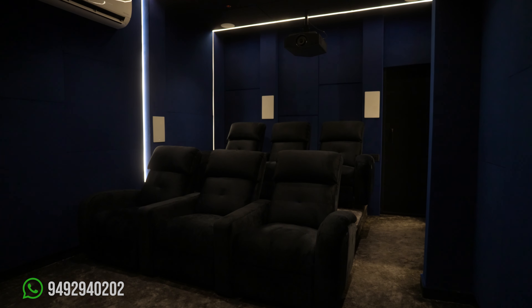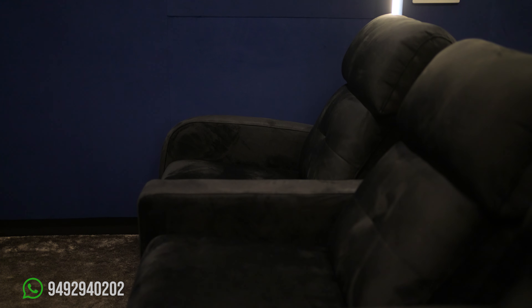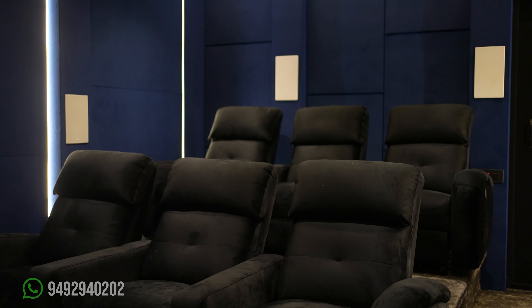These are our recliners. As per the customer's request, there are 6 recliners here, arranged in a seating arrangement of 3 and 3.